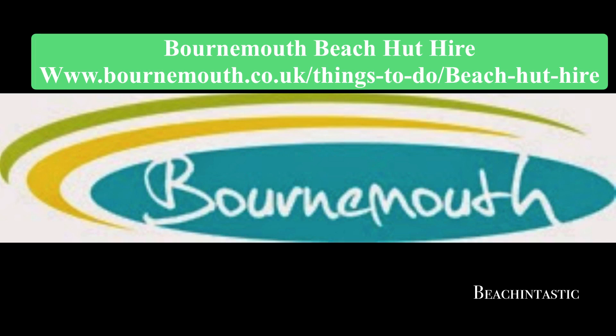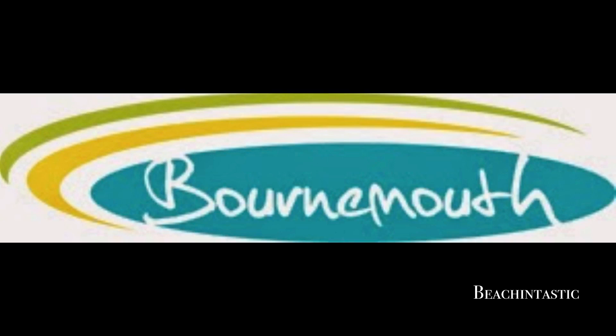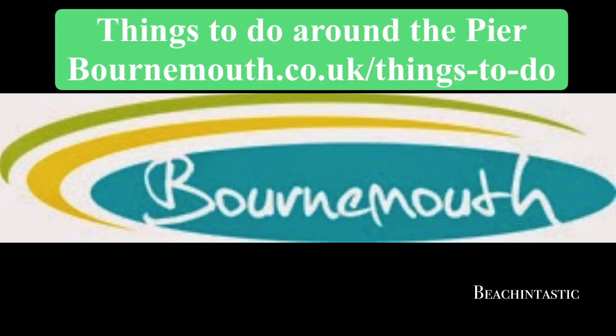Having a beach hut can make things so much more convenient, so consider going online and booking yourself one here. With all the activities available in Bournemouth, it's worth going online and checking out this link. Bournemouth, as you'll discover, provides huge scope for out-of-sea activities which are listed here.